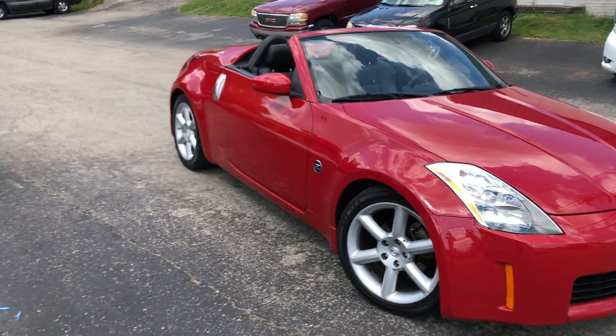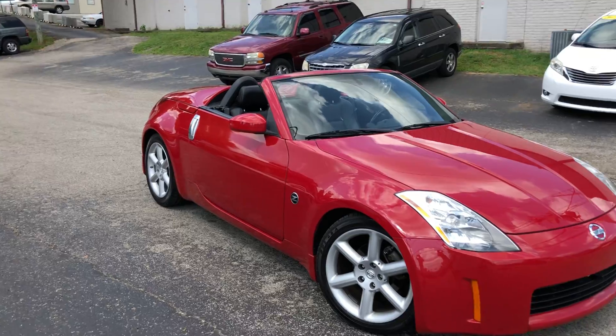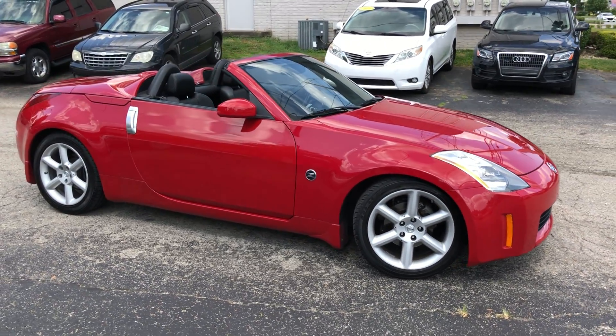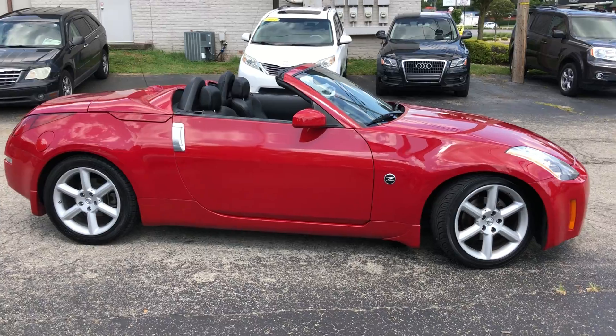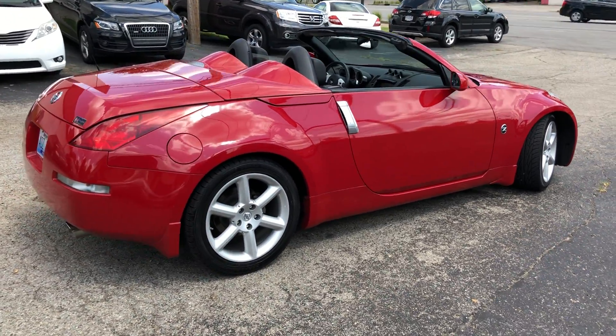Lookie here what we have. Welcome back to G&L Auto Mart. We've got a stunning 05 Nissan 350Z enthusiast model, and the best part — this car only has 58,000 original miles.